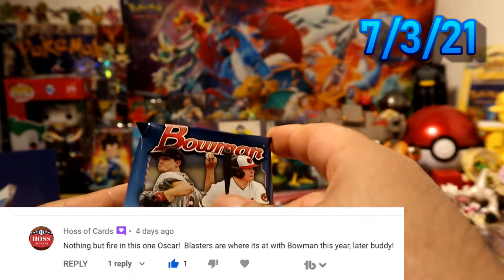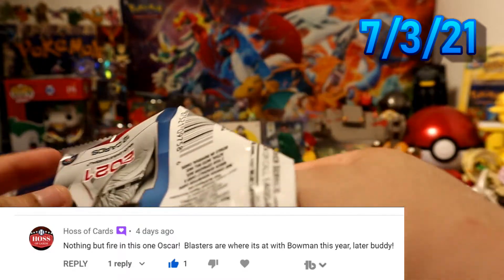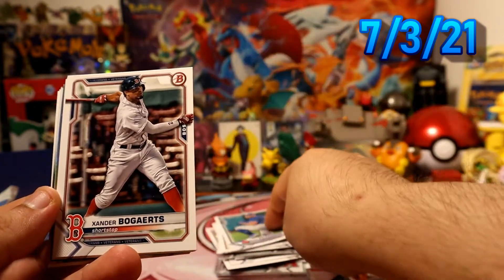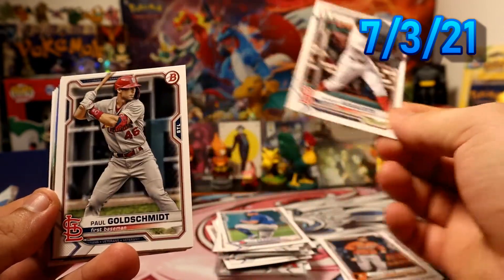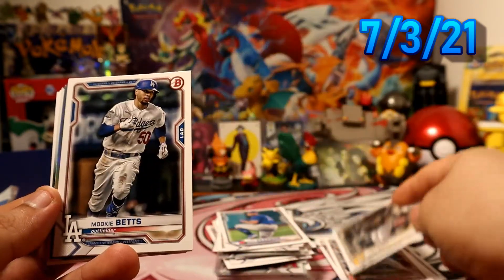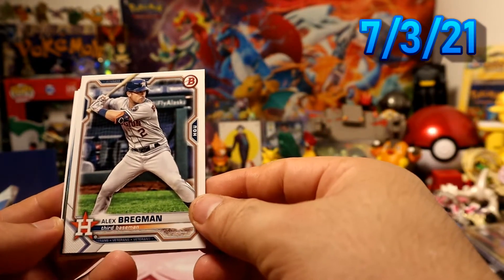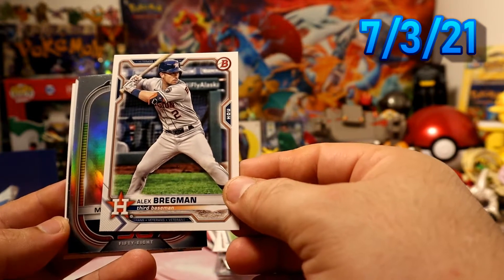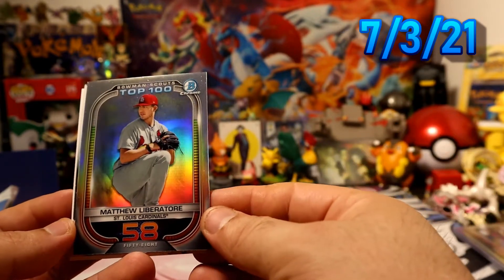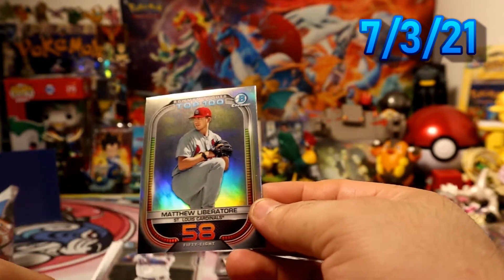Even though we already pulled that one thing, so we're good. We have Piercing, Bogaerts, Goldsmith, Josh Bell, Betts — great man. And we have out of 158, Matthew Liberotti for the Cardinals — sweet!